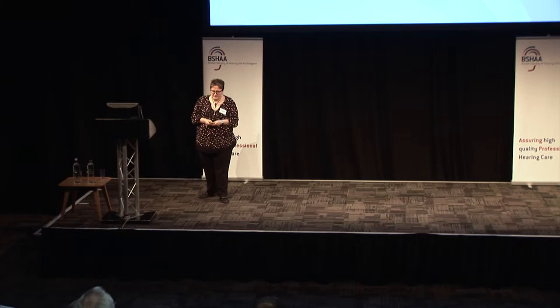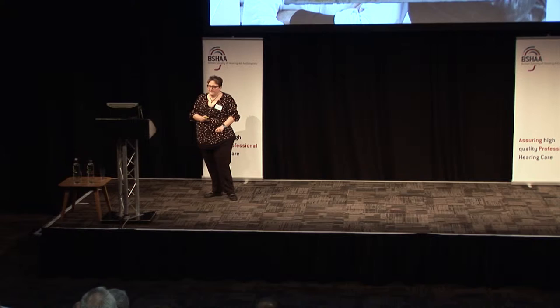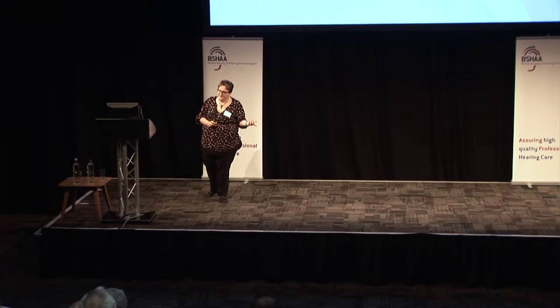Hard versus soft materials — here are some things I commonly hear: hard materials are not suitable for paediatrics; softer is better for power products; softer molds are more comfortable; if someone's allergic to a mold we should swap to a soft material; we can just use the T108B and we're done; and hard with a soft tip is a great option for all. I'd like to claim to be a myth buster today.